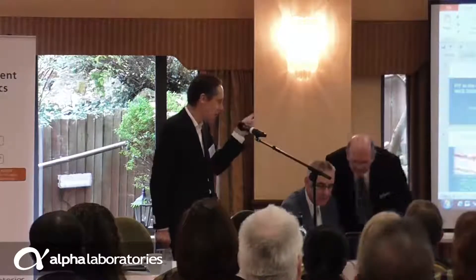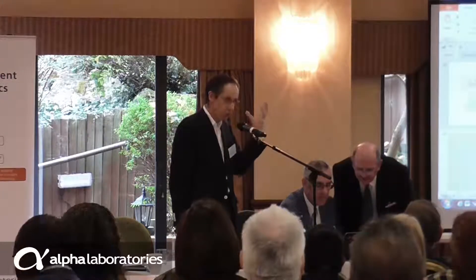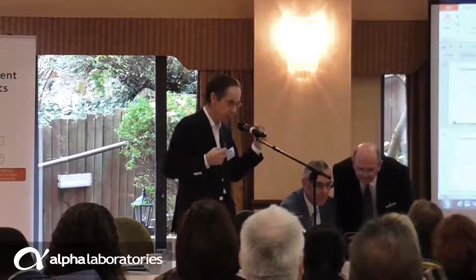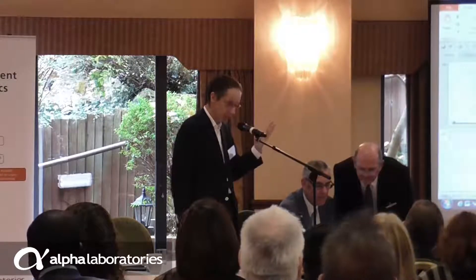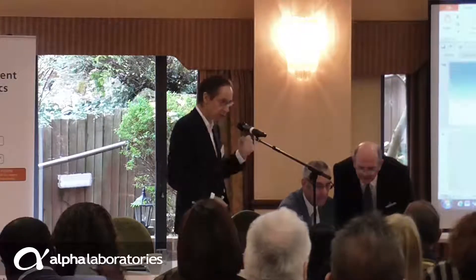What I've been asked to talk about is faecal calprotectin in clinical practice. This is all my own prejudice, I'm sorry to say. I'm going to talk about two situations in which you'll be using faecal calprotectin, and then just touch on the third. Of those three things, it's not particularly contentious.